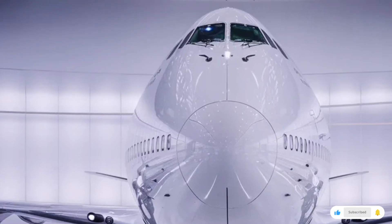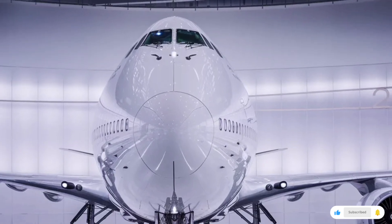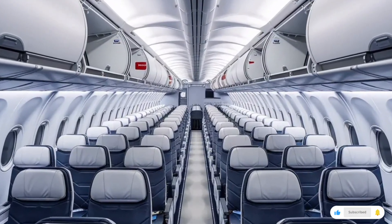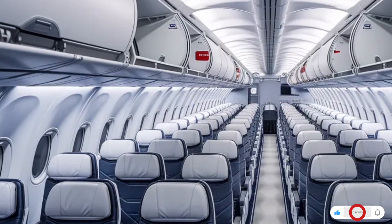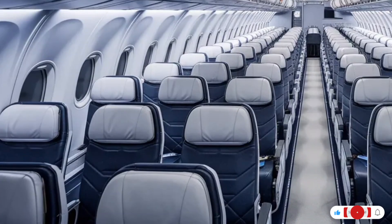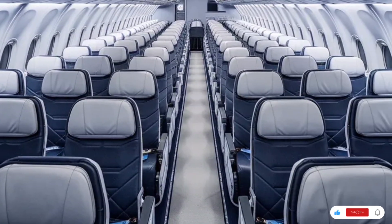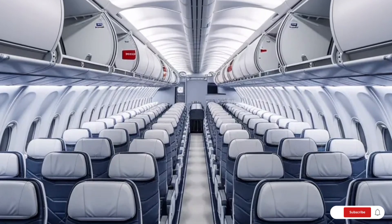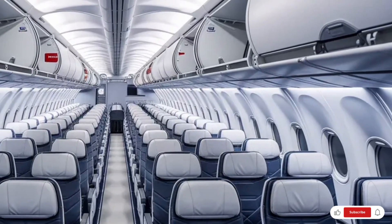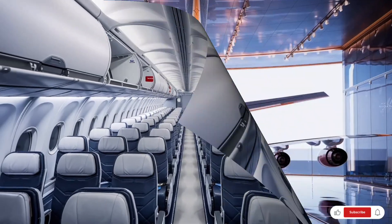Now let's step inside, because this is where the real luxury experience begins. The interior of the 2026 Boeing 747 feels more like a flying hotel than a traditional airplane. The cabin is wider, brighter, and more spacious than earlier generations. Large electrochromic windows allow passengers to adjust the brightness with a simple touch, creating a more comfortable flying environment. The ceiling features soft ambient lighting that changes depending on the time of flight, helping reduce jet lag on long-haul journeys.